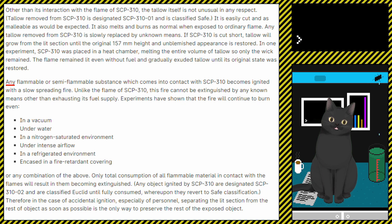Any flammable or semi-flammable substance which comes into contact with SCP-310 becomes ignited with a slow-spreading flame. Unlike the flame of SCP-310, this fire cannot be extinguished by any known means other than exhausting its fuel supply. Experiments have shown that the fire will continue to burn even in a vacuum, underwater, in a nitrogen-saturated environment, under intense airflow, in a refrigerated environment, and encased in a fire-retardant covering, or any combination of the above.